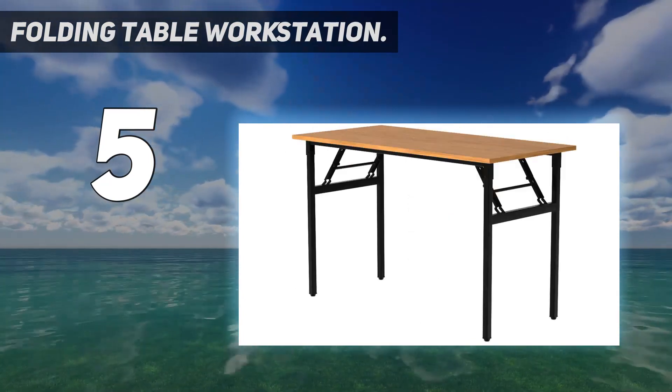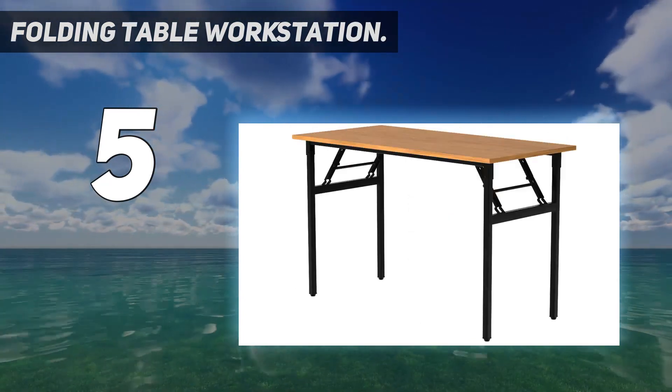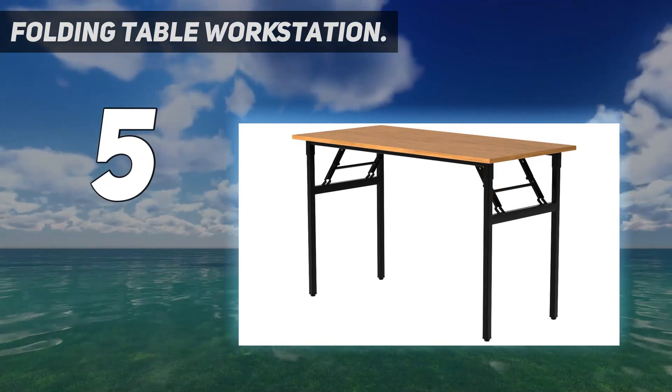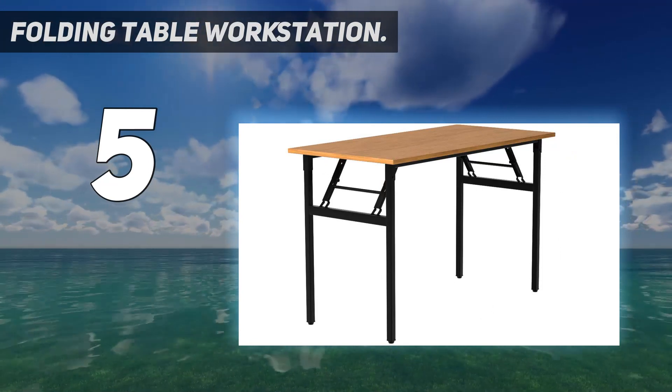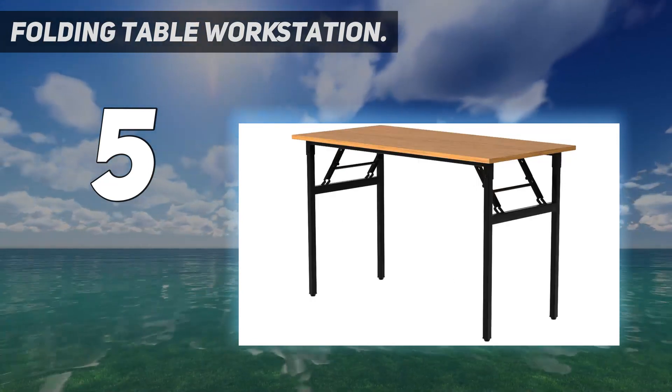To make this desk even more appealing and versatile, it comes equipped with a wireframe support shelf directly below the tabletop. This contraption can be used to hide wires or store small items to help with decluttering the workstation.